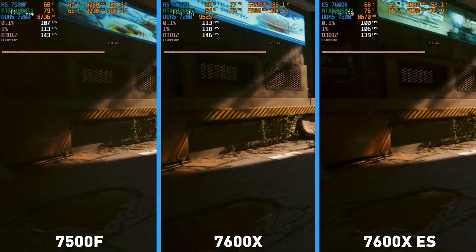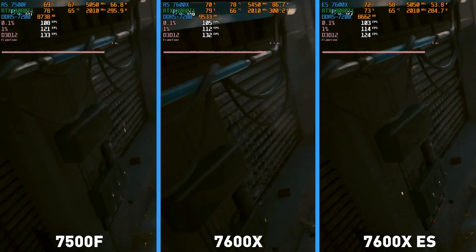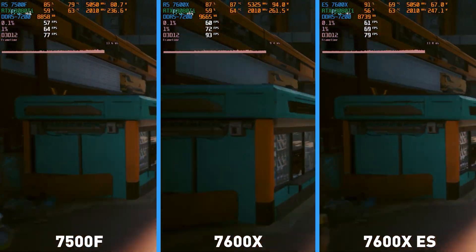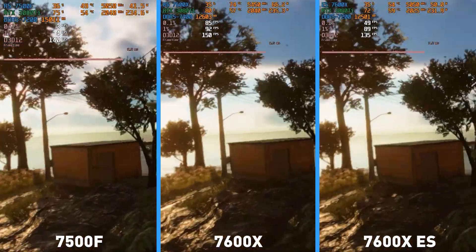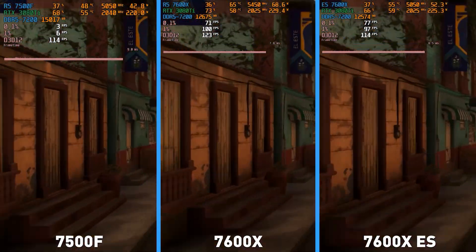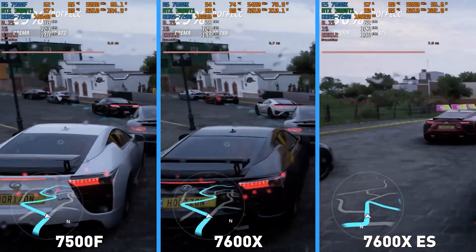The 7600X, however, worked noticeably harder. It consumed up to 90W, but was sometimes dropping frequencies to 5.3GHz. As a result, the more expensive processor is faster by only 3-4%, which in real gameplay, even with an FPS counter on, will be difficult to notice. In the single-threaded Far Cry 6, the result is identical — the 7500F equals the pre-release 7600, but the 7600X was able to beat them by almost 10%, boosting to the full 5.45GHz. However, this is only applicable to benchmark results. Running through the tropics with a flamethrower, you will hardly notice the difference between 110 and 120 FPS.